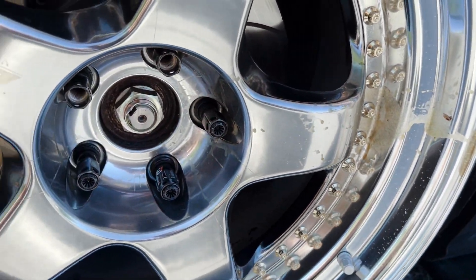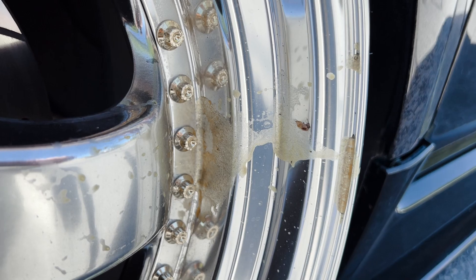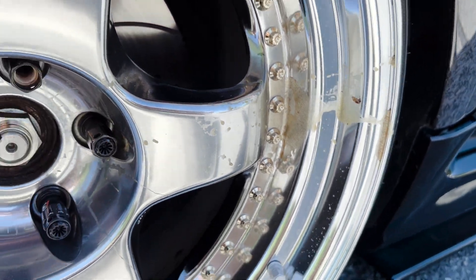What did I run over? It looks like egg yolk or something. I don't know.